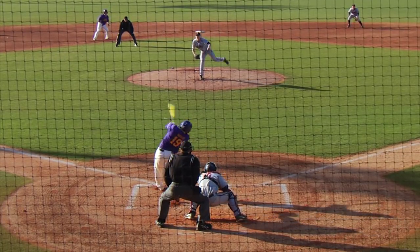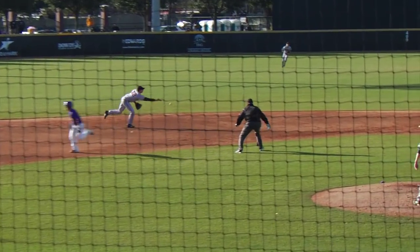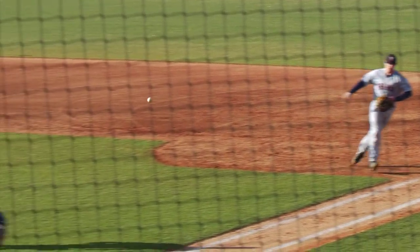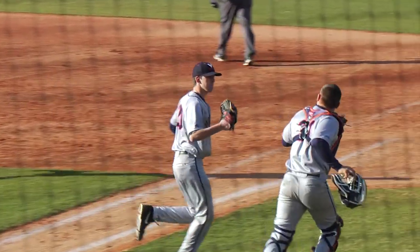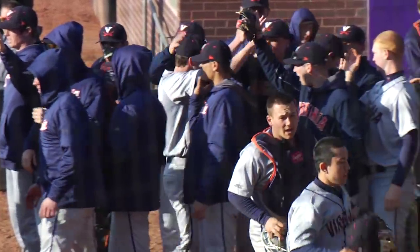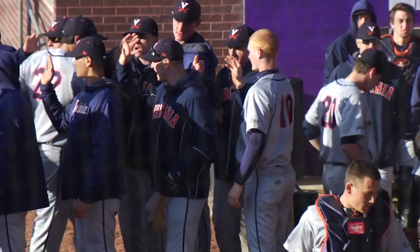Now the 1-0 pitch, swung on, hit hard to the shortstop. Panero could go 2 to Novak at second for 1, on to first. Koeman digs it out, and that'll do it here in the bottom half of the first. Bases loaded with 1 out, and Brandon Waddell induces the ground ball for the double play.